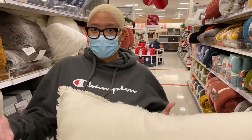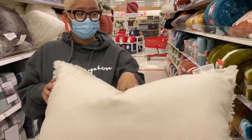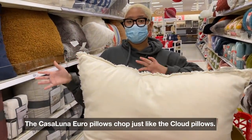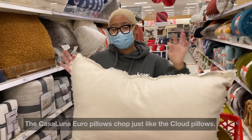I'm not a huge fan of the Casaluna bedding — I feel like it sheds a lot, which I don't love. But these pillows are great. For the gyro pillow, I could only find them pre-covered in this section, not in the regular pillow section. It bends exactly the same way and looks very luxe — a great option for only $40.